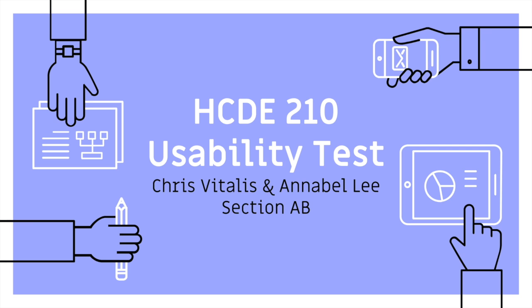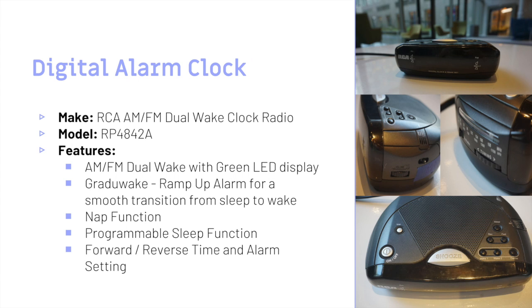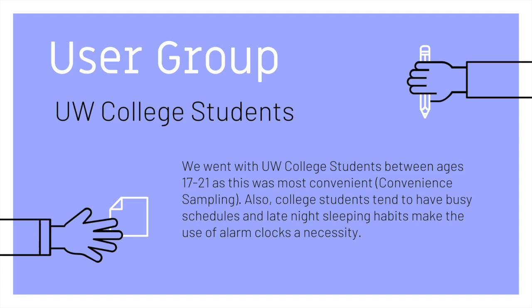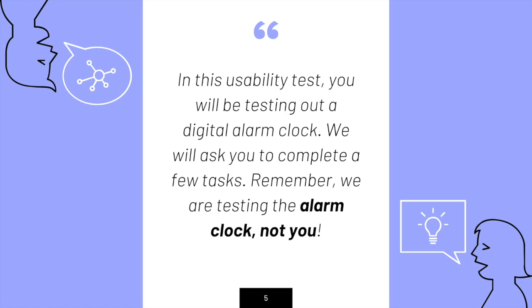Hi, my name is Annabelle Lee and my name is Christopher Vitalis. Our device used for usability testing was a digital alarm clock. We tested at Mercer Core Departments, which is a dorm-like field where most users would use this. We tested UW college students between the ages of 17 and 21, as this was most convenient and students stay up late and get up early, making an alarm clock a necessity.